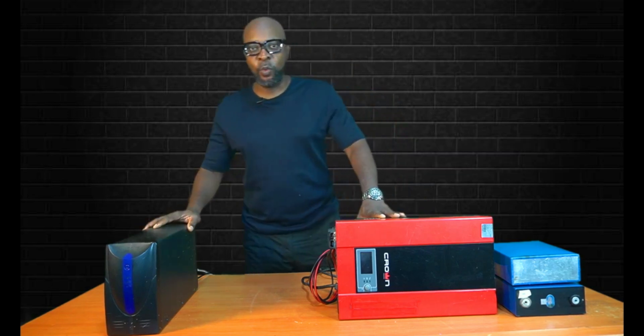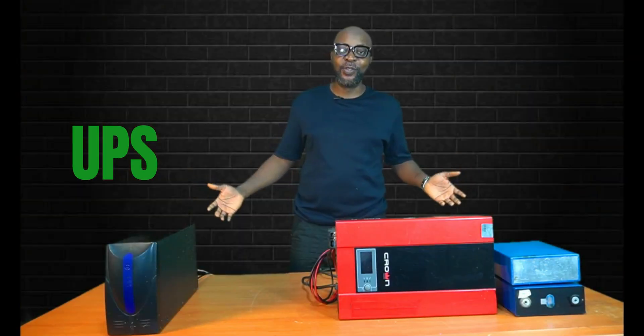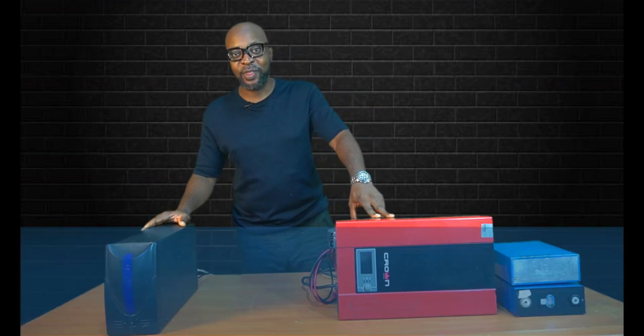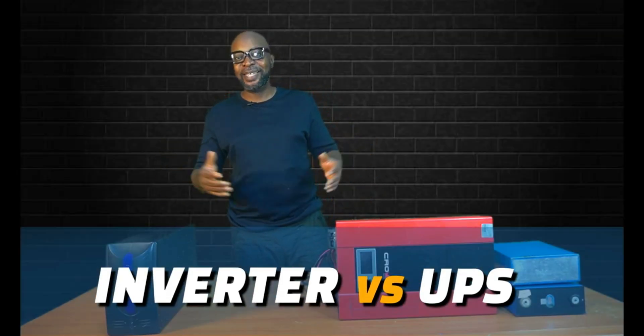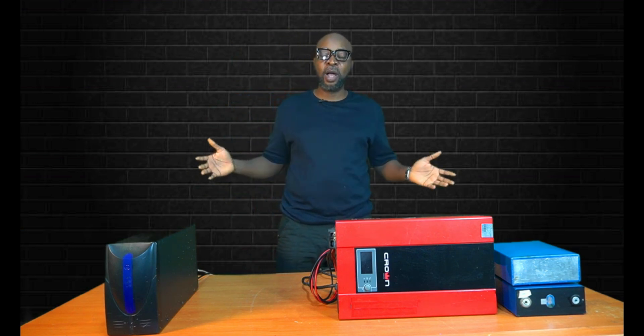This is an inverter and this is a UPS. I always used to think the inverter and the UPS were the same thing. From the face value, both of them are designed to give you emergency electricity in situations of power outage.